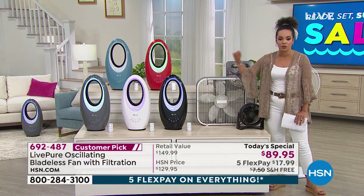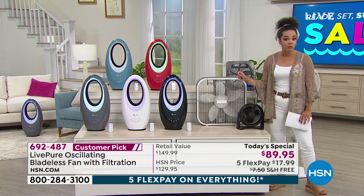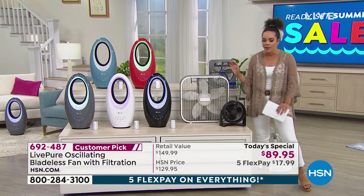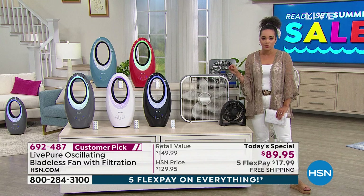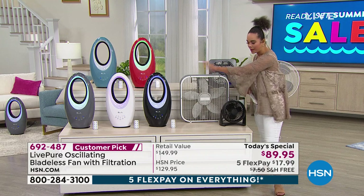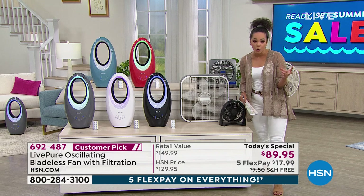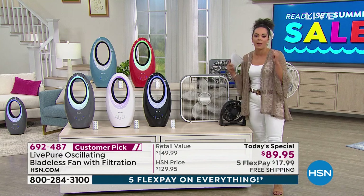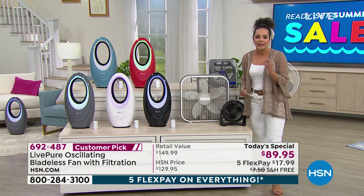It has incredible lights — you can choose a purple, white, or green light. It comes with a remote so you don't have to get up. The biggest thing is the coconut filter built inside. You don't have to replace it — you can vacuum or wash it clean. That filtration will help reduce odor, get dust out of the air, pet dander, pet hair, so you're breathing in fresh, clean air.